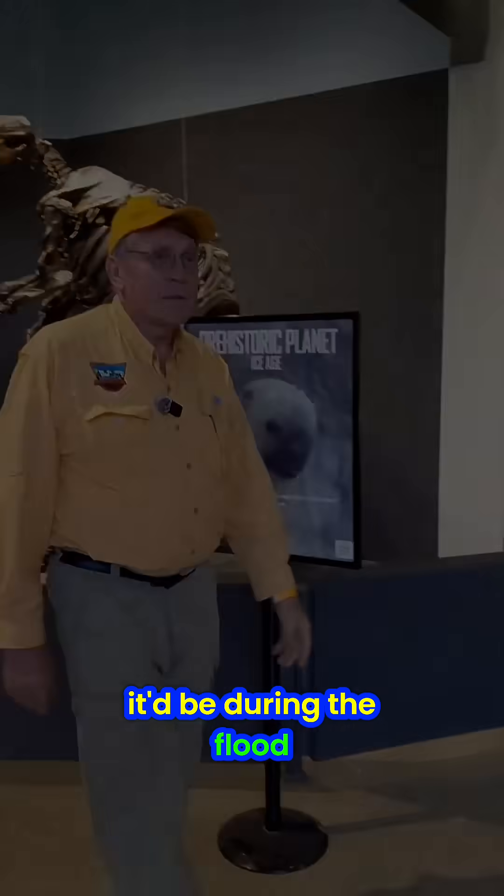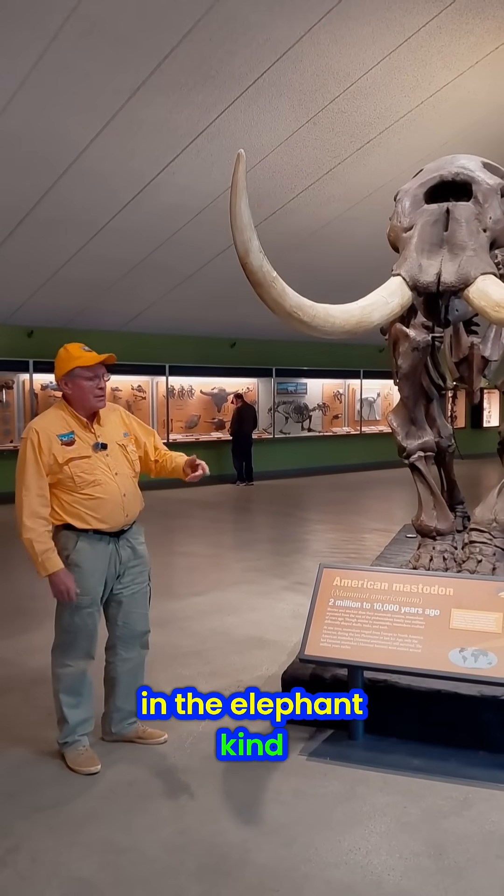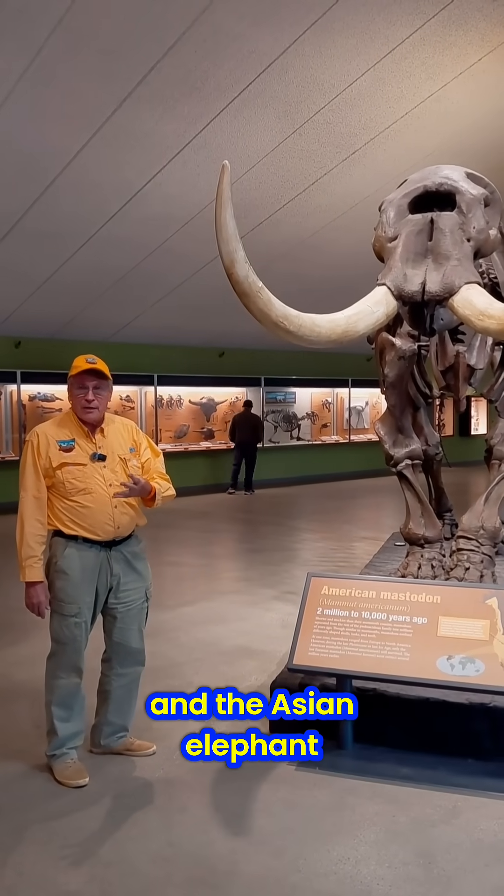They'd just be during the flood. There are four different types of what we would call an in-the-elephant kind: there's the mastodon, the mammoth, the African elephant, and the Asian elephant.